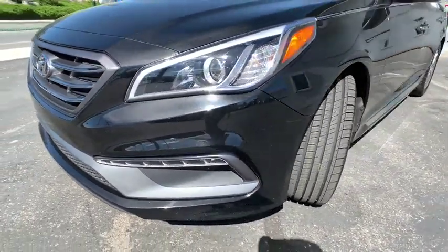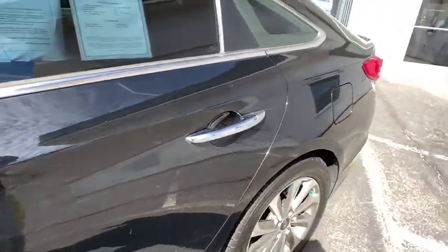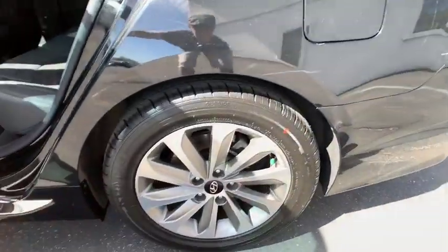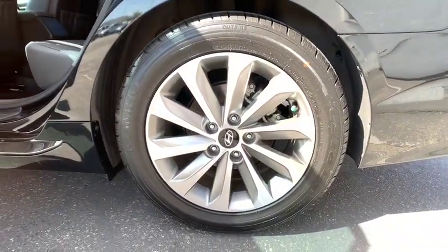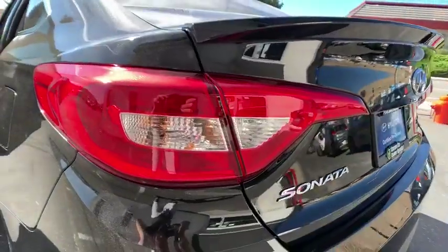Rear window defroster, power windows, electronic stability control, brake assist, overhead console, remote keyless entry, panic alarm, tachometer, front reading lamps, front bucket seats, driver vanity mirror, tilt steering wheel.